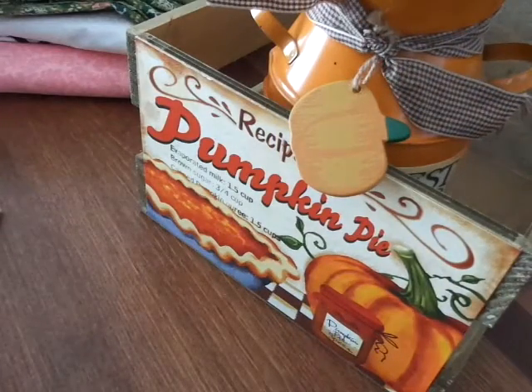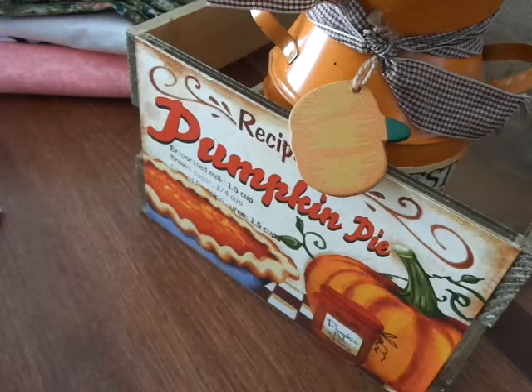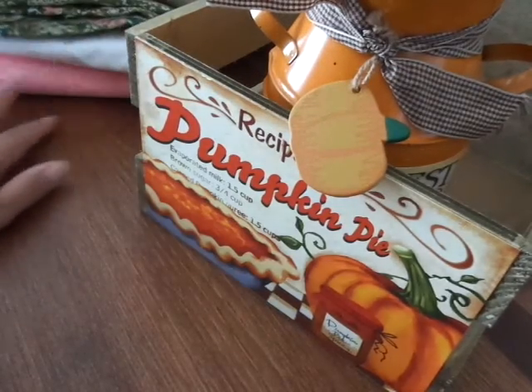So that is my Walmart haul. Go check out your Walmart and see if they have the dollar-a-yard fabric — they had like racks and racks of bolts, but I just got what I thought I could use. Thanks for watching, guys.